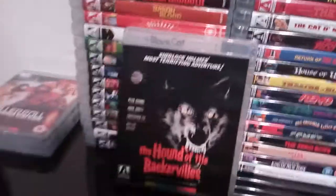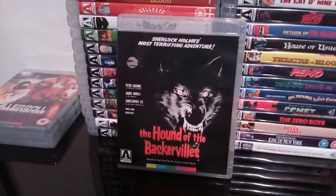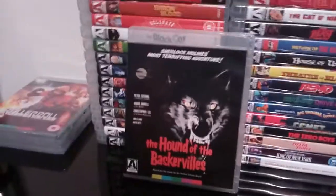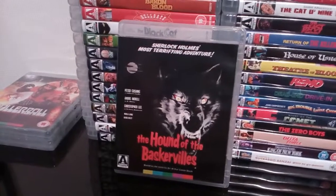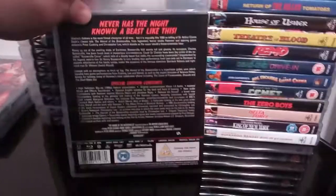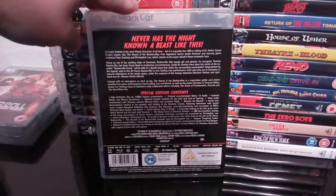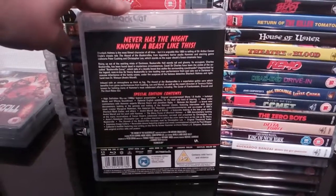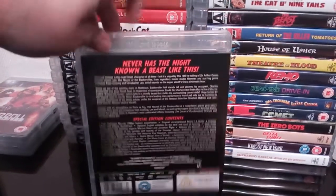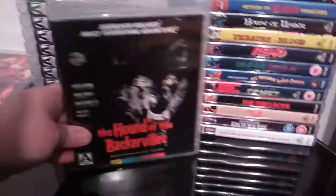Next up is the Hound of the Baskervilles starring Peter Cushing and Christopher Lee. I love that artwork — I actually have a reproduction quad poster of that artwork and it really is pretty cool looking. Excellent little film and a pretty good disc as well.